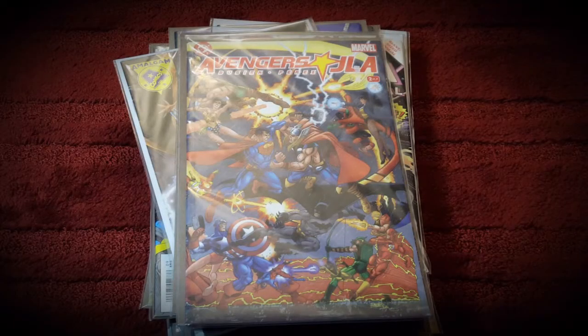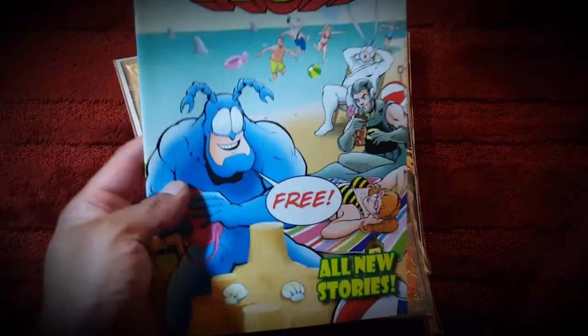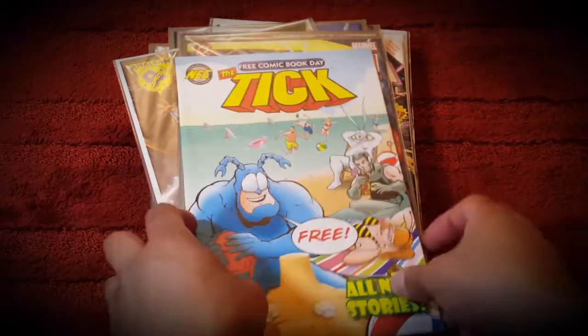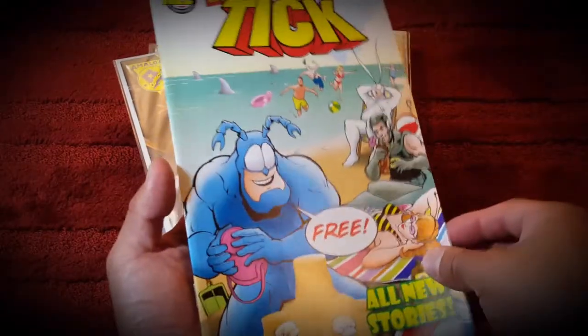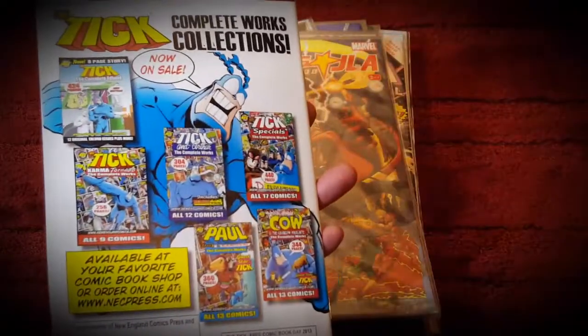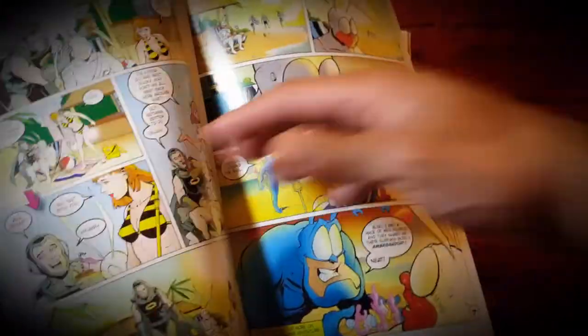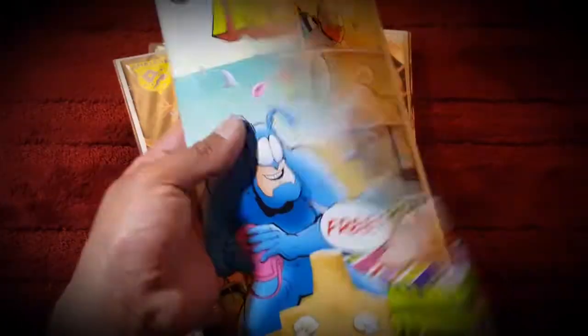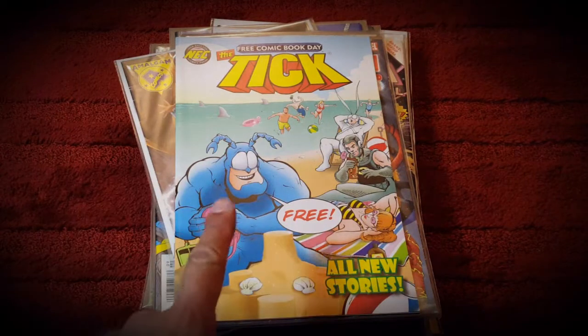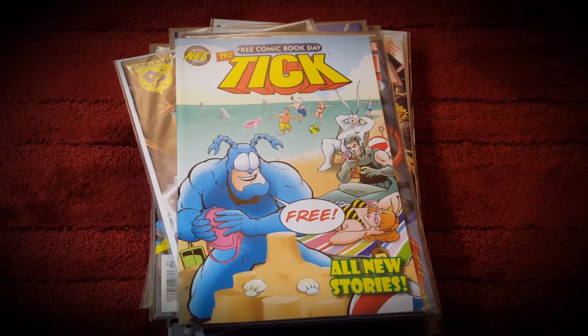Just kidding - one more book I forgot to add to the list: this Free Comic Book Day Tick. Happy to have this because it's all new stories of the Tick. It was Free Comic Book Day so I didn't pay for it - it was just added to my collection because I wanted to read the new stories of one of my favorite superheroes of all time. Anyways, that would be it - sorry to leave that out! Thanks for watching y'all.